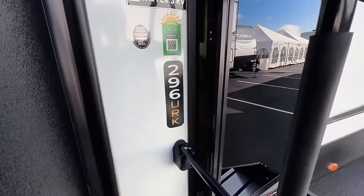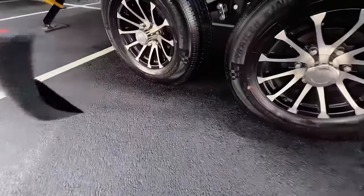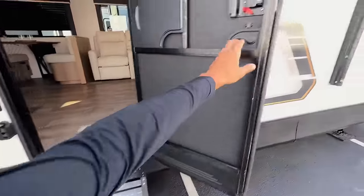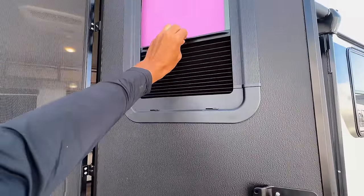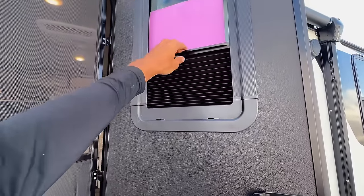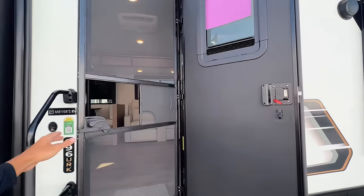This is the 296 URK, brand new for 2024, with 220 watts of solar on the roof. There's a solid entry step that goes low to the ground. It has Trailer King tires and a leaf spring suspension. As we walk inside, I like how the door is black. They gave you a privacy shade that comes from the right direction — so if you're inside you can have it halfway closed to see out, but people can't see below your shoulder line. Love that it comes standard.